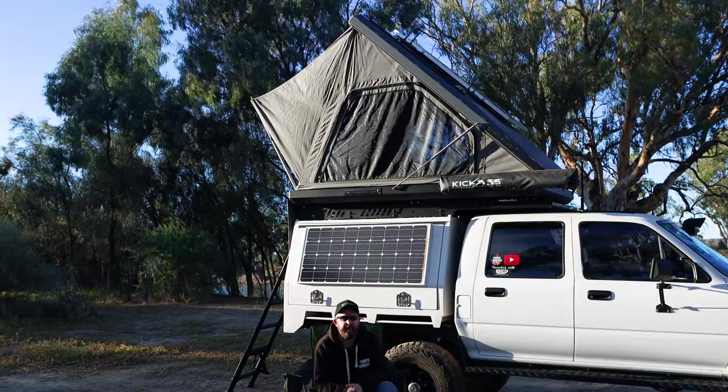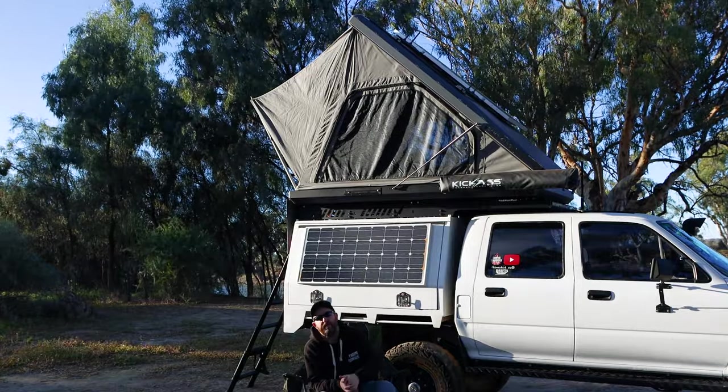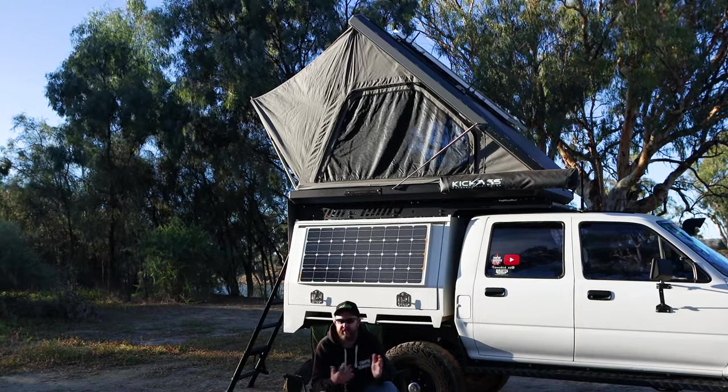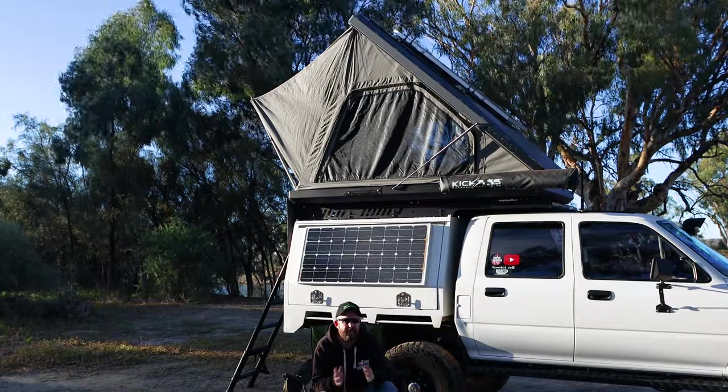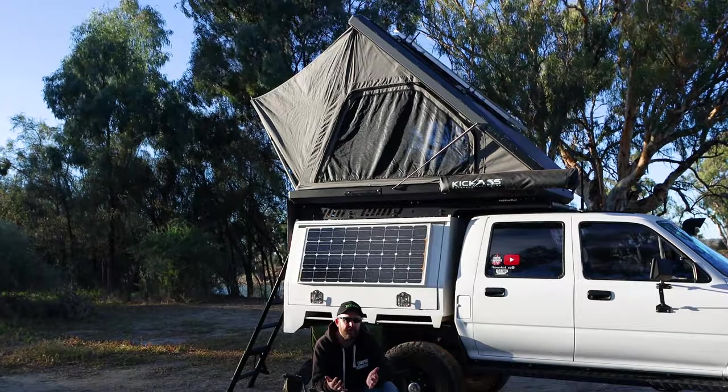I want to be honest with you as I am in all my videos. This rooftop tent and awning was provided to me from Camp King Industries at a discounted price, for me to go out, test and review it. That doesn't mean this review isn't going to be open and honest. There are things I don't like, which I am going to mention on camera.